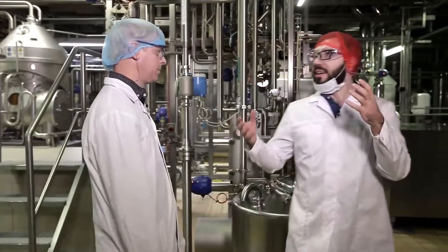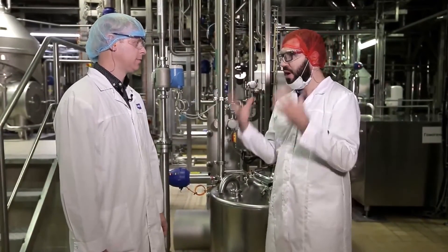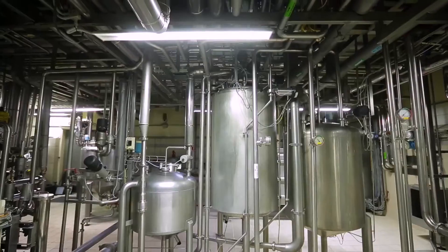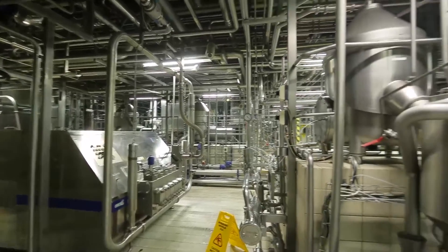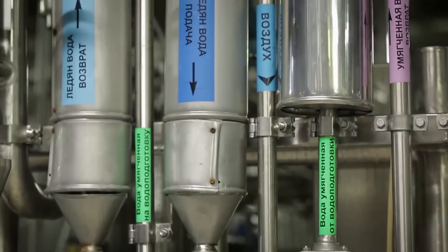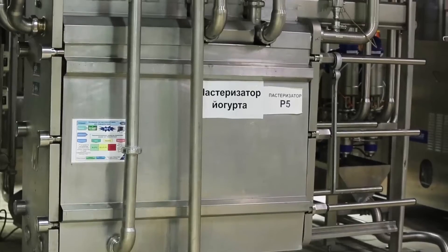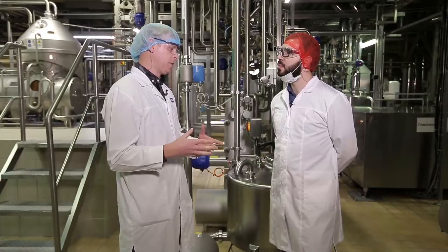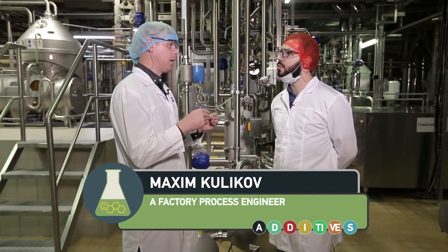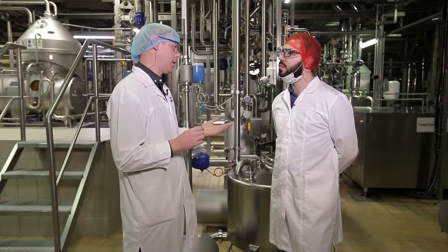Judging by the number of pipelines, machines, and noise level, we are in some very important place. Yes, this is the most important place here — the main process. It's here that all yogurt and curd-cheese production processes are concentrated. A closed-type production process is necessary to ensure the product doesn't come into contact with the external environment. After milk and cream are blended in the specific ratio and dry ingredients are added, the mixture is pasteurized. After pasteurization, the mixture is cooled, then homogenized — the homogenization process forces the mixture through very small holes at a pressure of 200 to 300 bars.